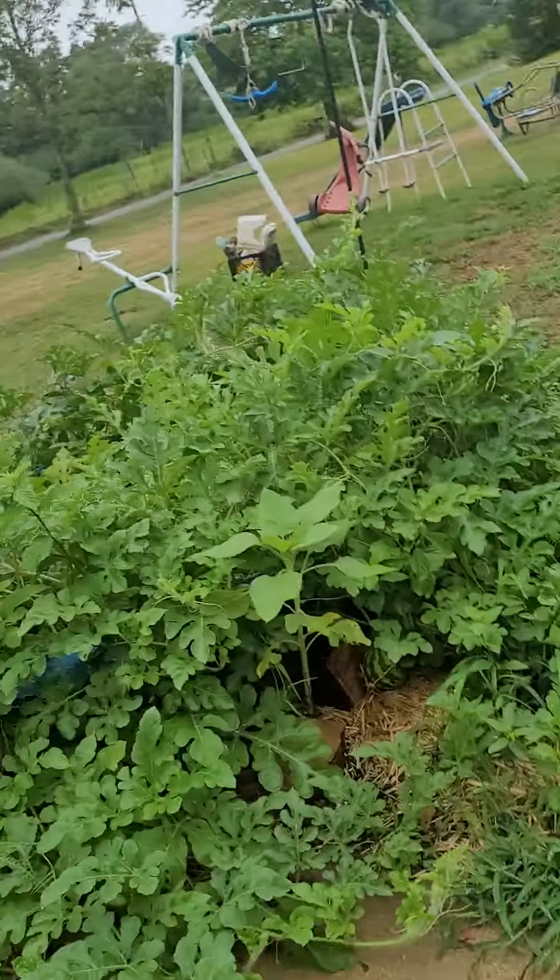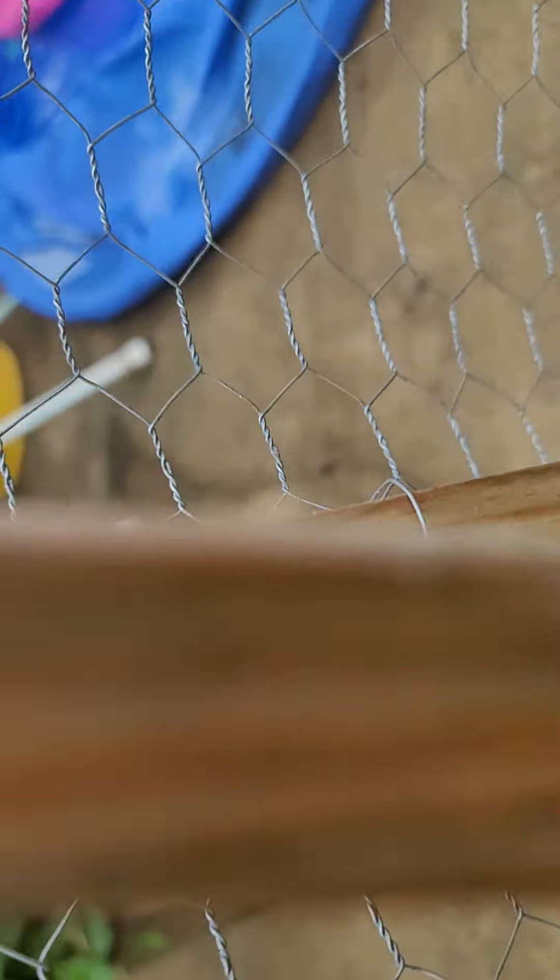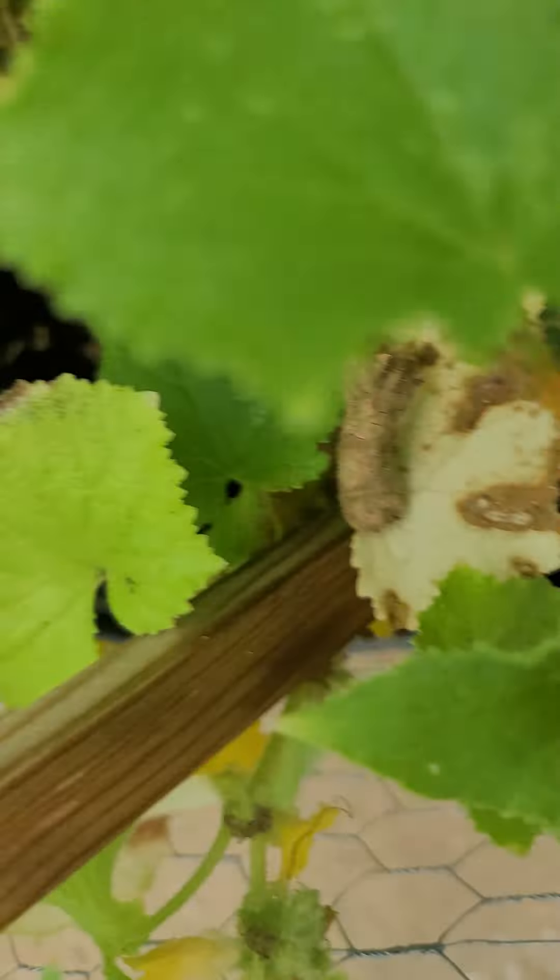Hey, those watermelons are actually doing pretty good. I have to keep them up. These cucumbers.